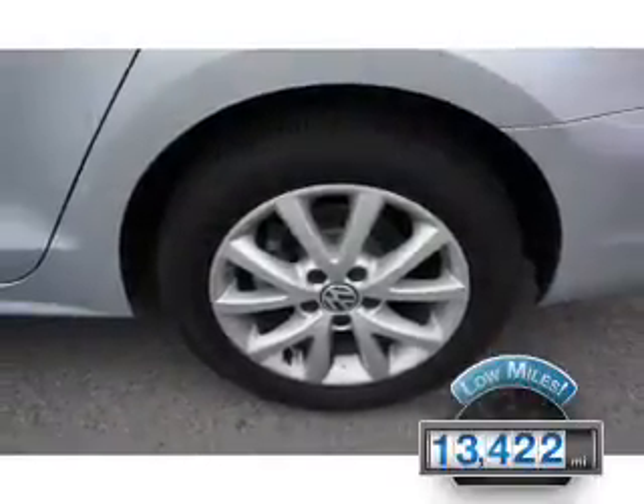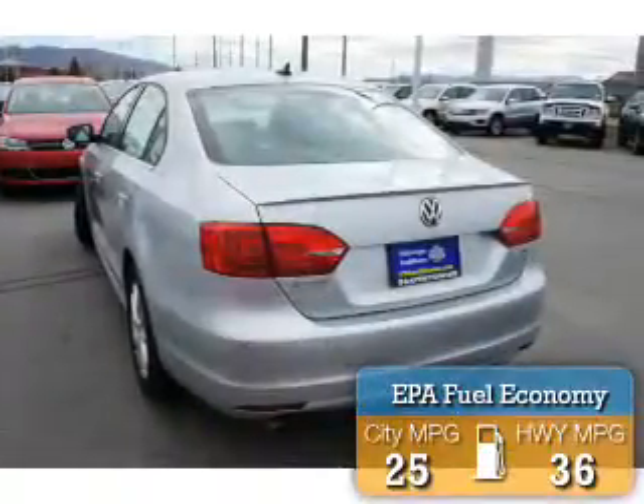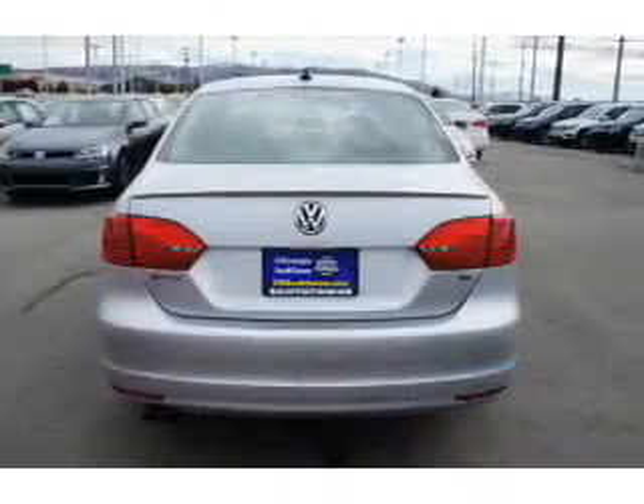With fewer than 15,000 miles, this vehicle has a long road ahead. Great fuel efficiency saves you money by requiring fewer trips to the gas station. The features include premium rims,